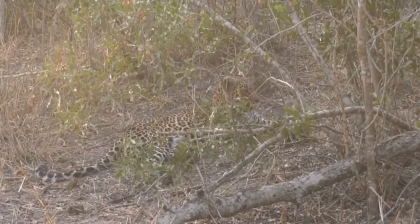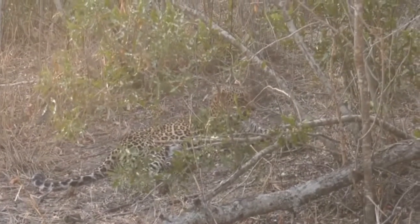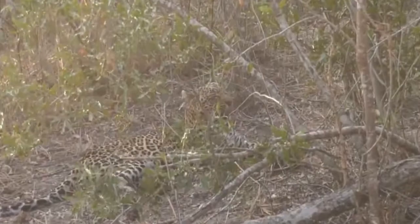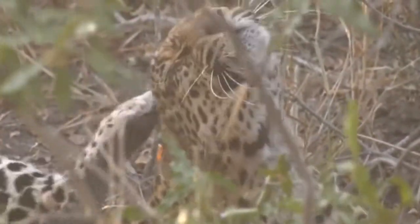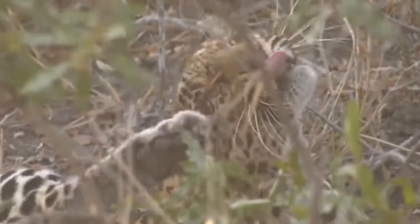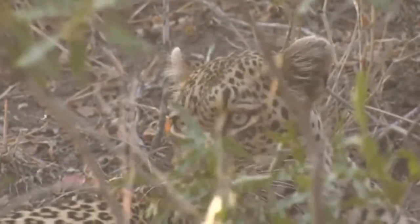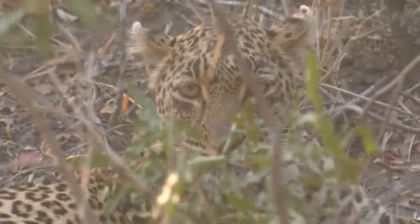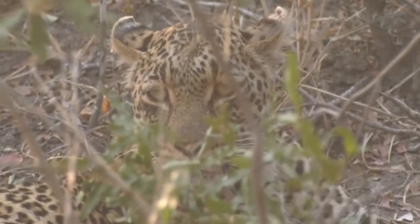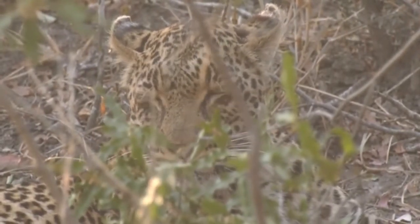I wouldn't be surprised that this is an area they contest quite heavily — through vocalizing, scent marking, and maybe even physical contact. Hypothetically, I think Tandi will probably end up with it more than Shadow. But you can't rule Shadow out — I remember seeing her on Chitwa airstrip mating with one of the males when I first got here. She can travel, this female.